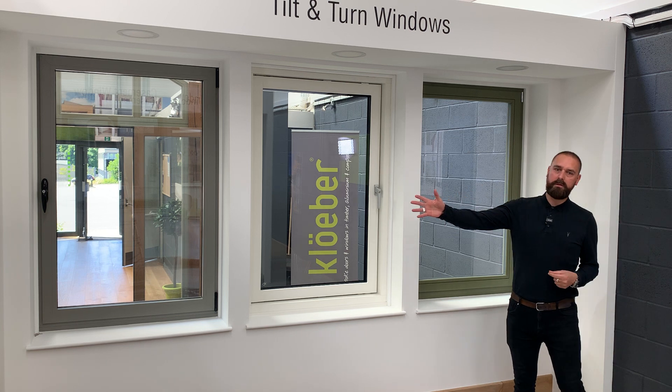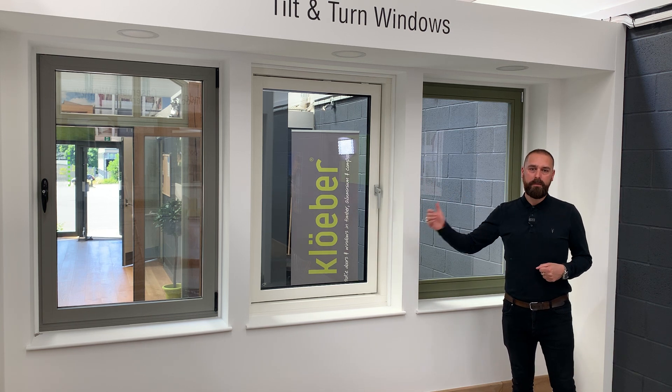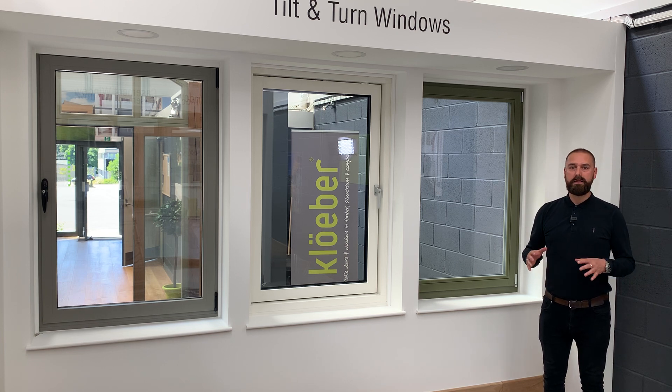Behind me is a thermally broken aluminium window on the end there, an aluminium clad window in the centre, and behind me an engineered timber window. Engineered timber is incredibly strong and long lasting, is environmentally sustainable, and great at keeping the heat in.